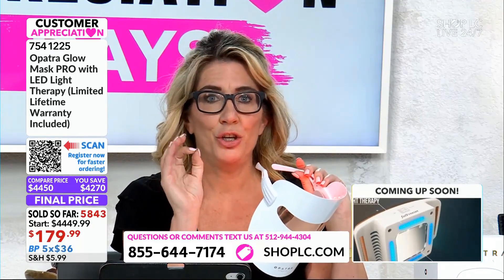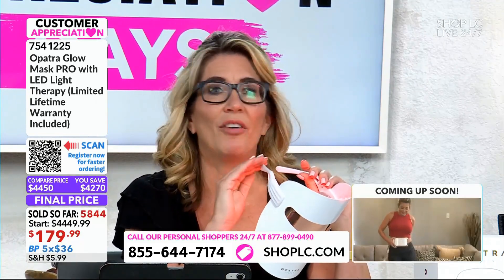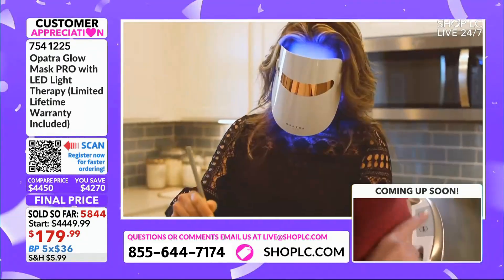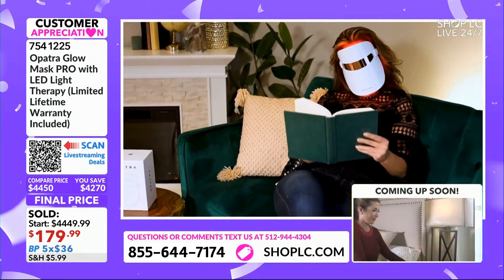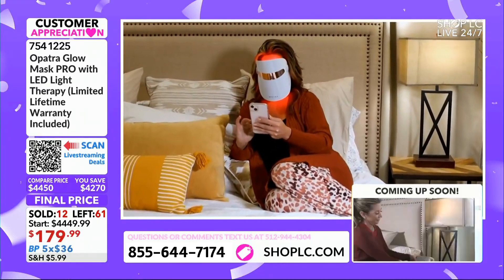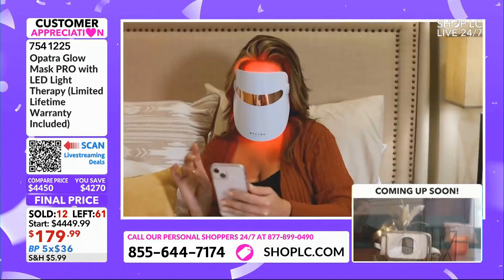Think about that. You are getting this for $179.99 and you have unlimited treatments — it's yours, you own it. We started with 73 units, and we said that was it. We have 61 of these remaining as part of this customer appreciation deal. Lowest price at $179, thanks to Opatra and Shop LC, plus a $20 gift card.